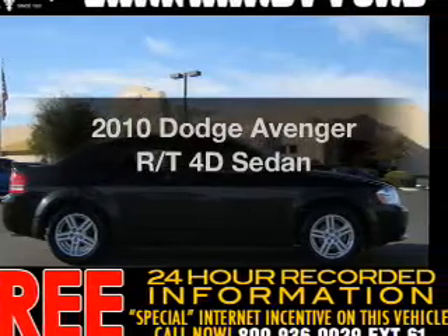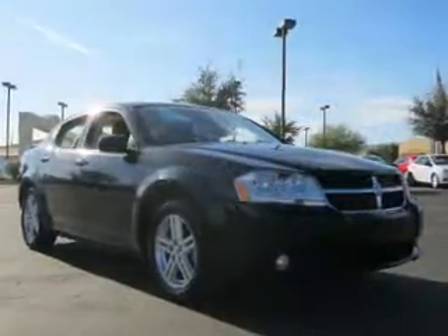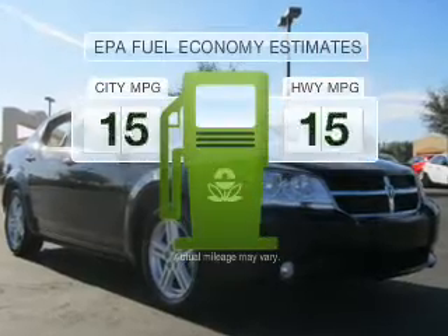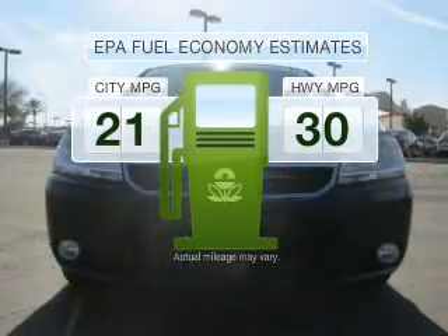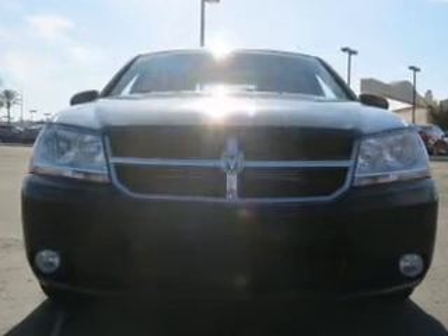Imagine yourself in this 2010 Dodge Avenger — this is the set of wheels you've been looking for. Run all over town and back home again without worrying about filling up, when driving this fuel-efficient ride with a reliable engine.